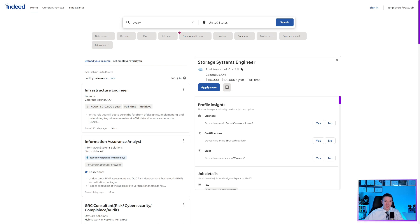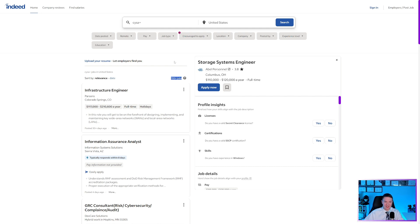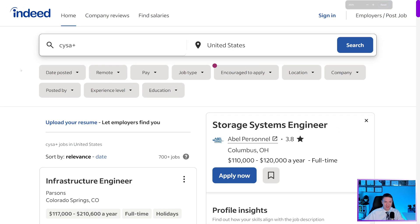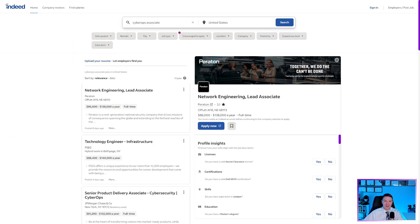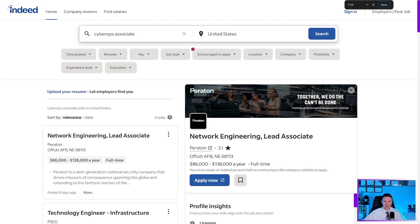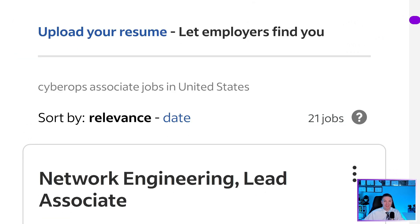In my personal opinion, the CompTIA CySA+ is better than the Cisco Cyber Ops Associate for getting into the field for your first cybersecurity job. On Indeed, searching CySA+ in the United States shows 700+ jobs. Searching for Cyber Ops Associate shows only 21 jobs. Seven hundred plus jobs is a heck of a lot more than 21. That's the main reason I'd recommend CySA+ over Cyber Ops Associate for breaking into a SOC analyst or cybersecurity analyst role.